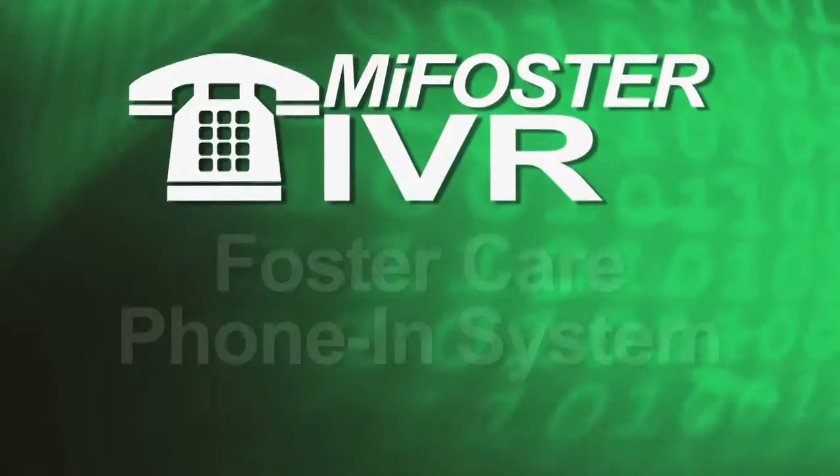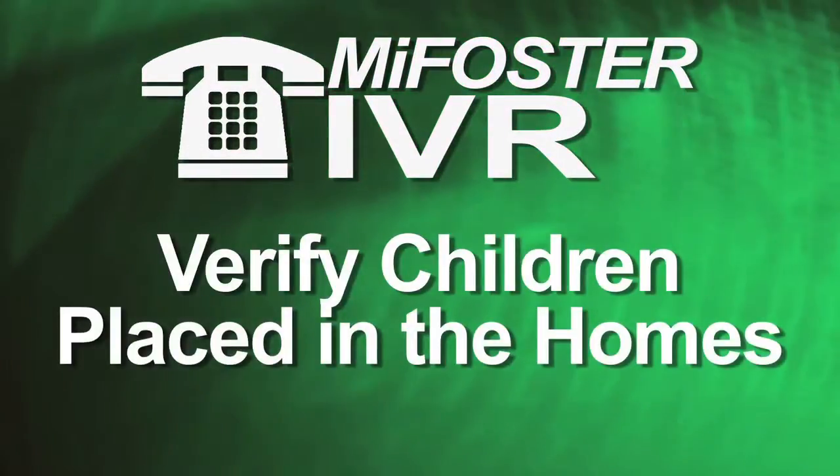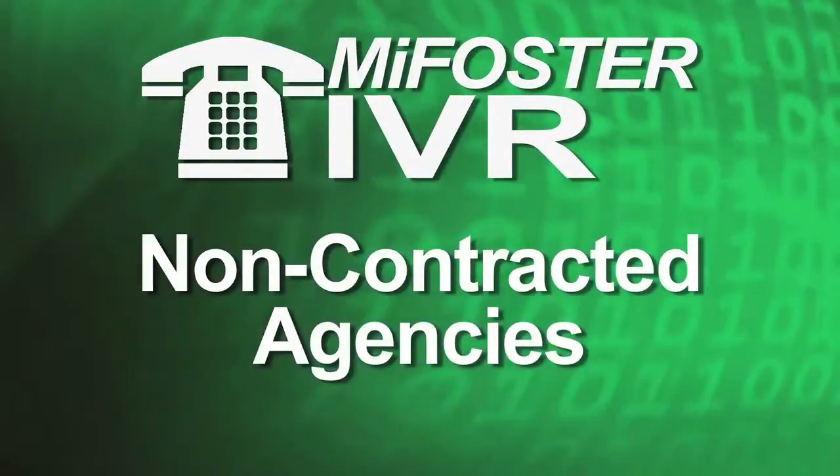The MyFoster IVR is a foster care phone-in system designed to verify children placed in the homes of DHS providers, unlicensed relatives, and non-contracted agencies.